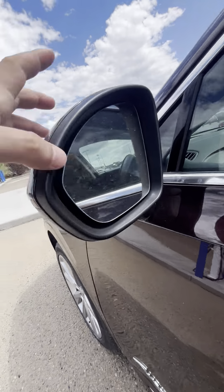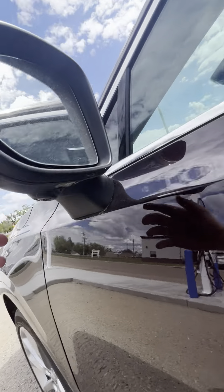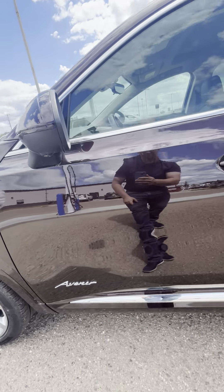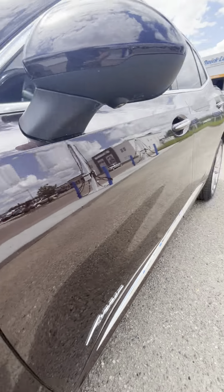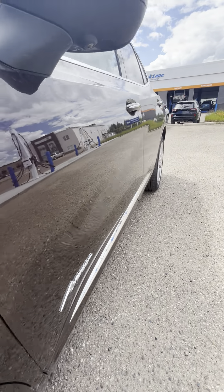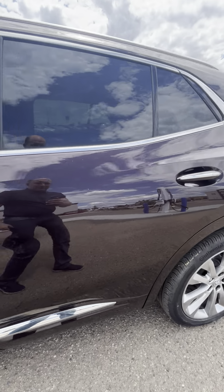It does have your cross traffic alert there, and it does have 360-degree cameras, so I'll show you those and how they work as well. Give a good view down the vehicle to show you no dents or anything like that.